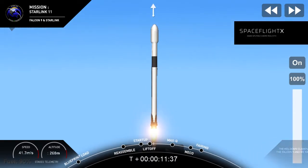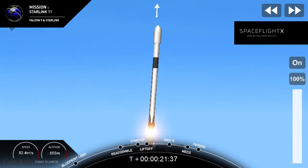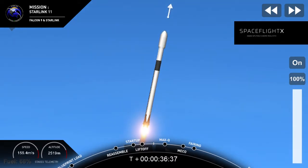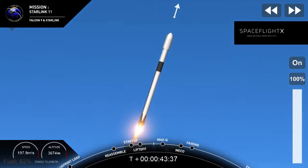Vehicle's pitching downrange. M1D performance is nominal. A successful liftoff for Falcon 9 from pad 39A at Kennedy Space Center. Telemetry is nominal.